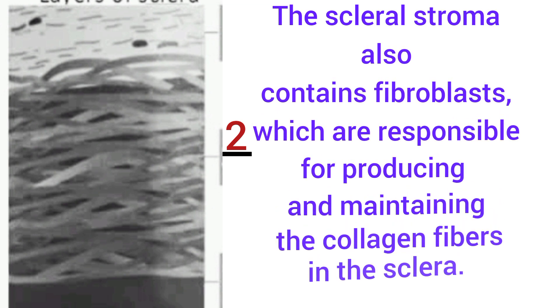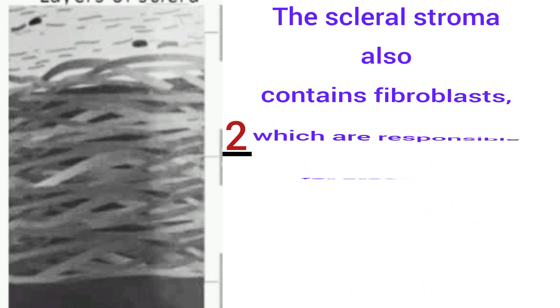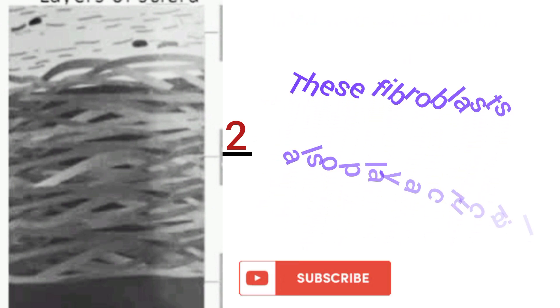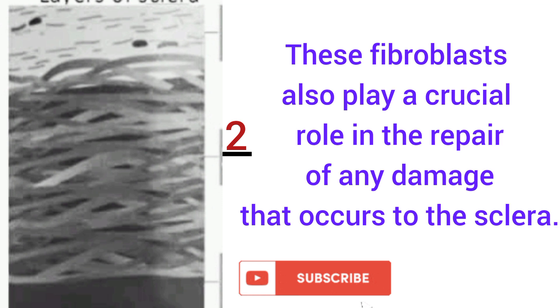The scleral stroma also contains fibroblasts, which are responsible for producing and maintaining the collagen fibers in the sclera. These fibroblasts also play a crucial role in the repair of any damage that occurs in the sclera.